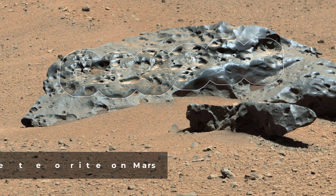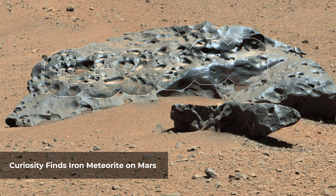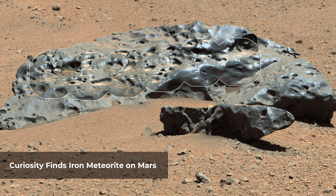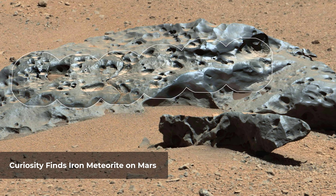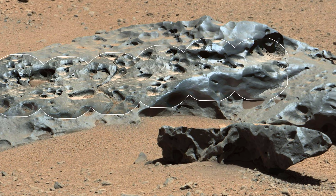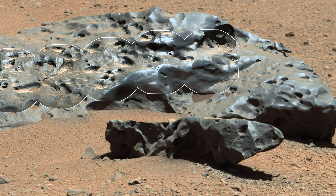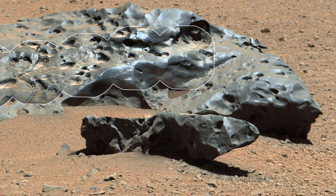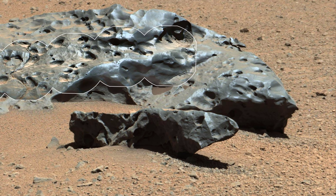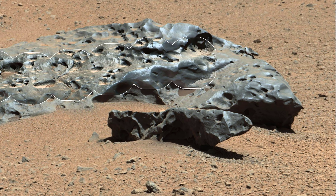This rock encountered by NASA's Curiosity Mars rover is an iron meteorite called Lebanon, similar in shape and luster to iron meteorites found on Mars by the previous generation of rovers — Spirit and Opportunity. Lebanon is about 2 yards (2 meters) wide from left to right at this angle. The smaller piece in the foreground is called Lebanon B. This view combines high-resolution circular images from the Remote Micro Imager of Curiosity's Chemistry and Camera instrument, with color and context from the rover's Mastcam.